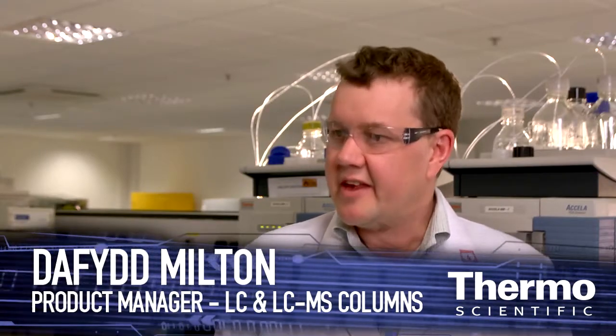We have some major changes for column technology for customers that we're all excited about. In the decades since the inception of HPLC, there have been many advances, particularly in terms of getting products that can deliver faster, more efficient chromatography.